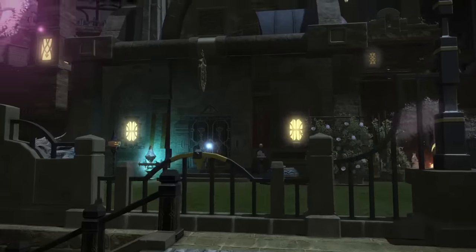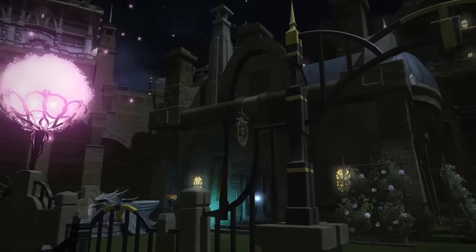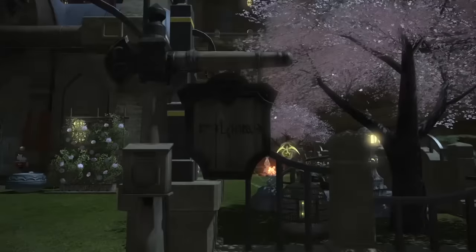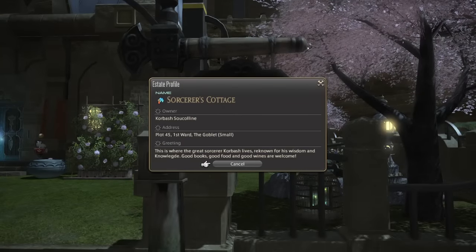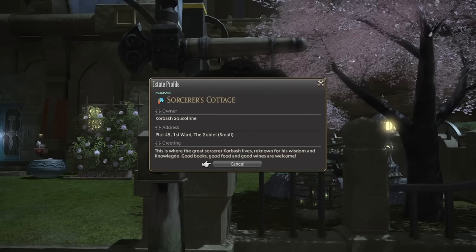Hi, I'm Thea, and I'm Sorek, and we're here on the Gilgamesh Survey. We're checking out a subscriber request from Korbash Sukuleen — Sorcerer's Cottage, spot 45, the first board on Gilgamesh.